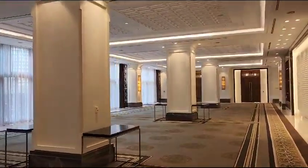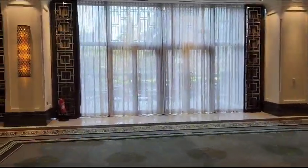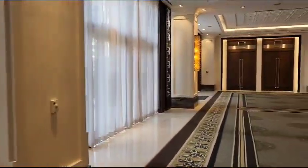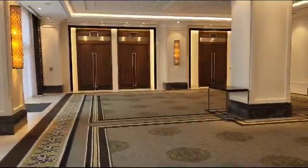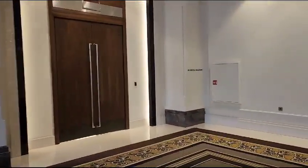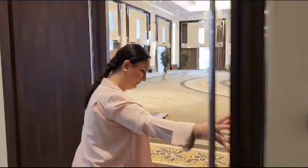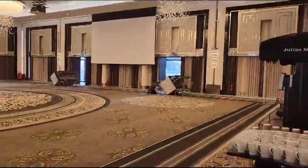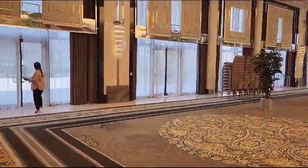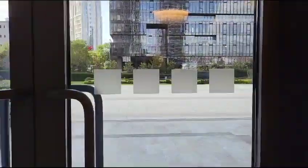Here we have three columns that we can use for our branding. This is the way out, and this is the way out to the tenting area we will construct for the meeting rooms.